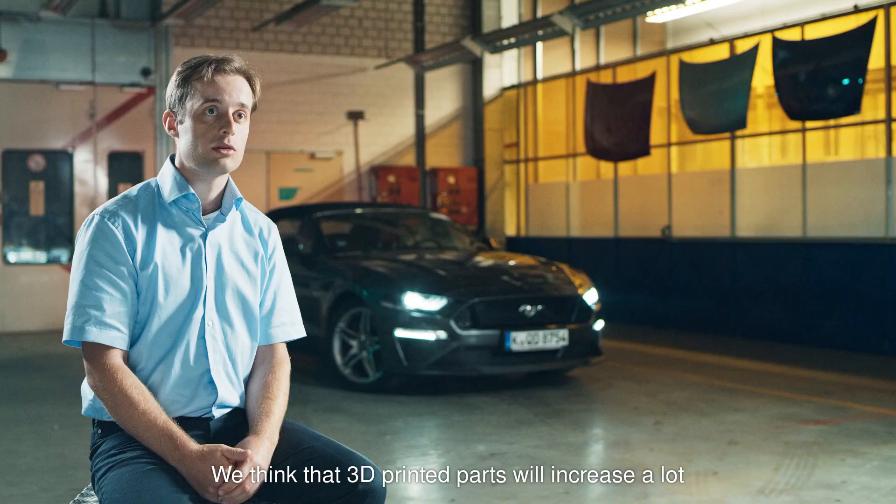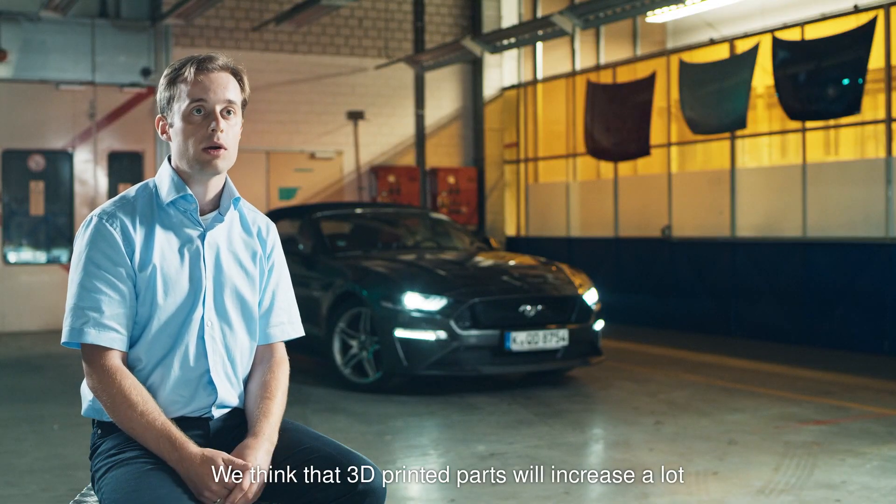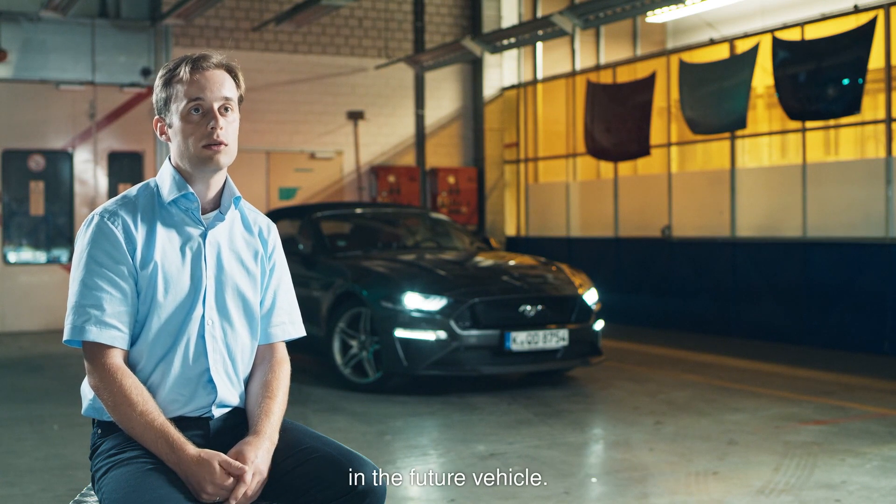We think that 3D printing and 3D printed parts will increase a lot in the future vehicles.